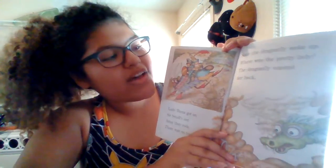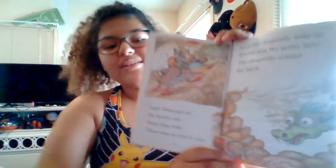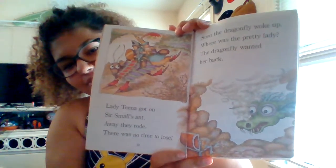Soon the dragonfly woke up. Where was the pretty lady? The dragonfly wanted her back. So he's catching on — he sees that she's gone.